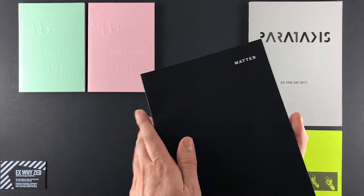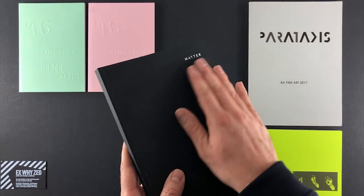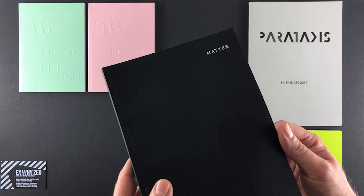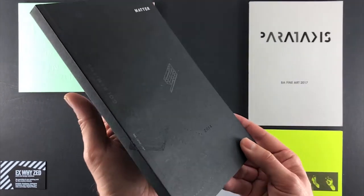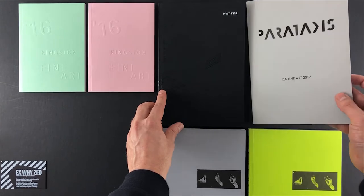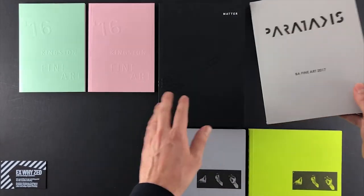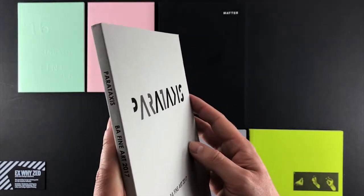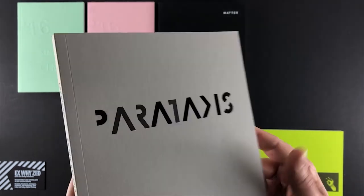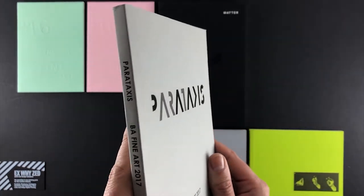In terms of cost, GF Smith and specialist papers are significantly more expensive than our house papers. If budget is tight, I'd always lead you towards our house papers — we can produce a brilliant catalogue on those. But if there's wiggle room, these papers look stunning. The Goldsmiths catalogue on Ebony Black Color Plan with white foil over the top is one of the most arresting and dramatic front covers you'll find. And Birmingham's Parataxis on a real gray Color Plan with black print and gloss spot UV varnish on the letter forms also looks really cool.